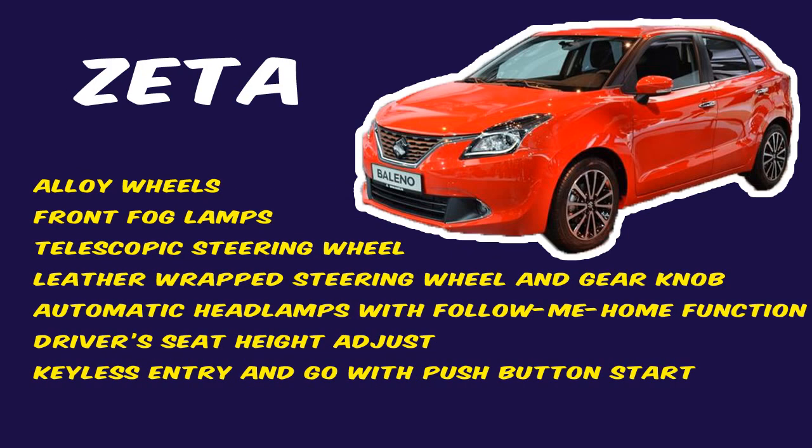In addition to the Delta variant, the Zeta variant has alloy wheels, front fog lamps, telescopic steering wheel, leather-wrapped steering wheel and gear knob, automatic headlamps with follow-me-home function, driver's seat height adjust, and keyless entry and go with push button start.